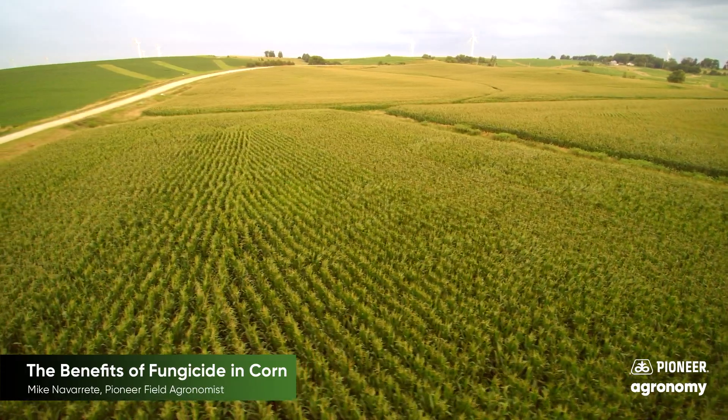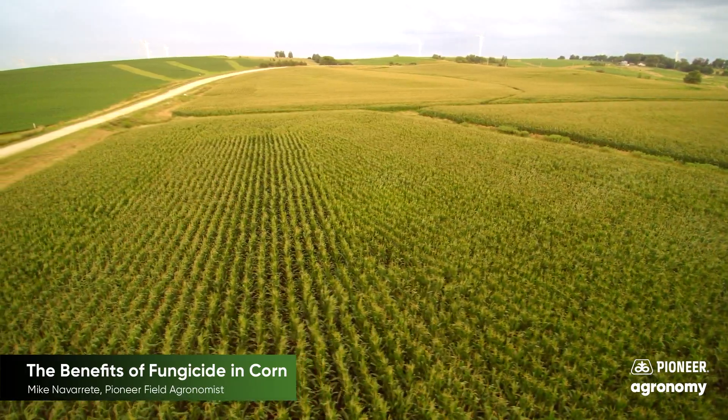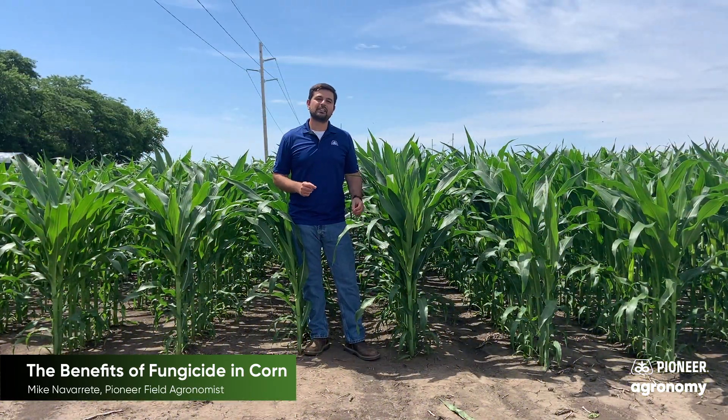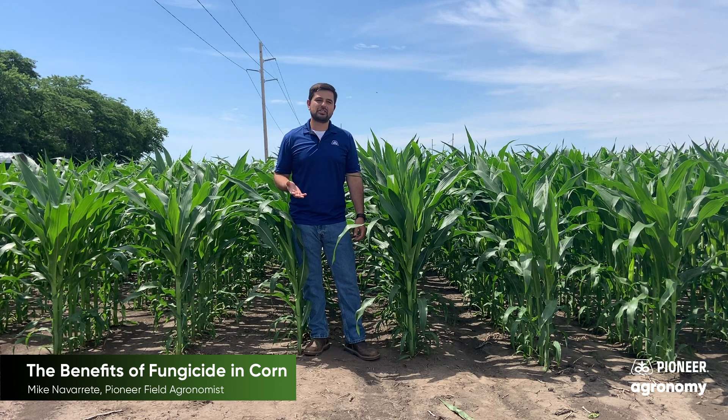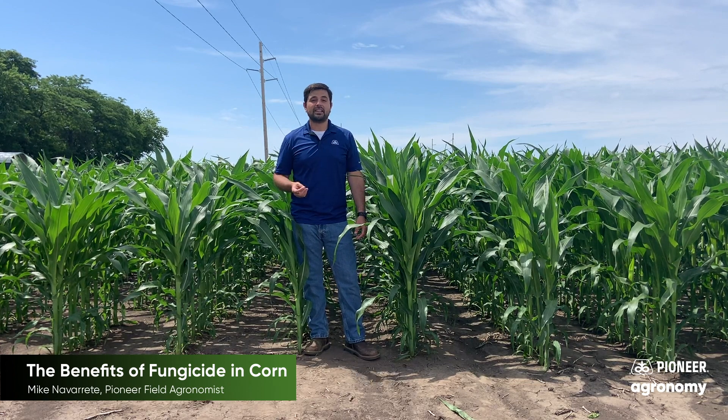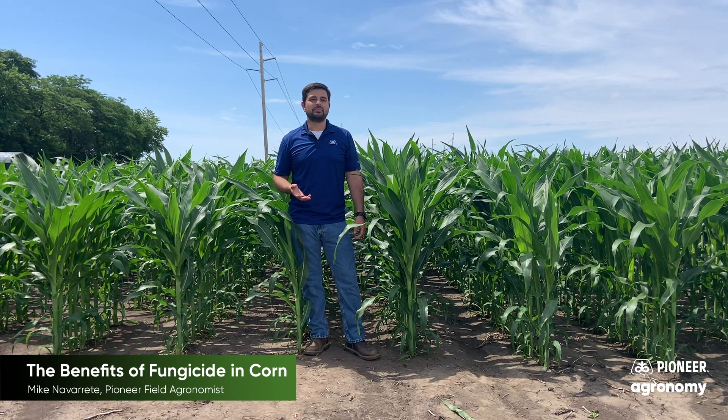One key takeaway is the 'start clean, stay clean' mantra. When you put a fungicide application on at the right time, you're able to stay clean throughout the growing season and maintain good standability.